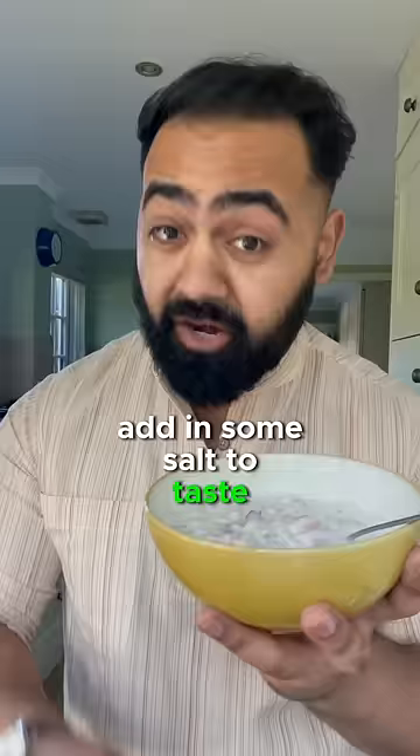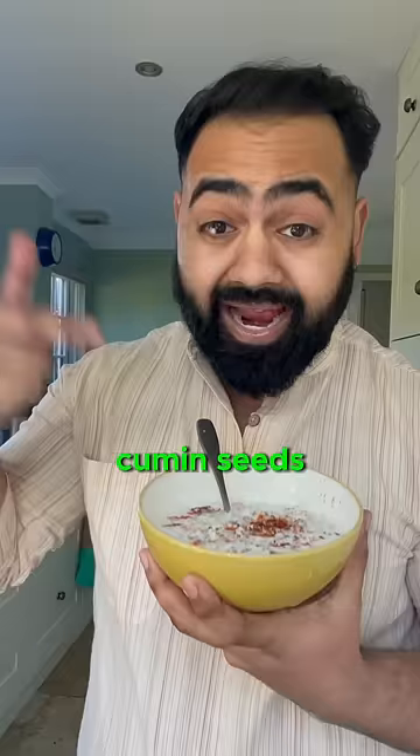Add in some salt to taste. And remember, spices count as plant-based food — a bit of chili, some roasted and ground cumin seeds. And there you have it: prebiotics plus probiotics equals postbiotics. The complete gut-friendly package. Bon appétit.